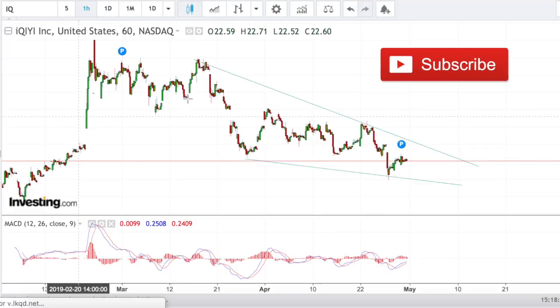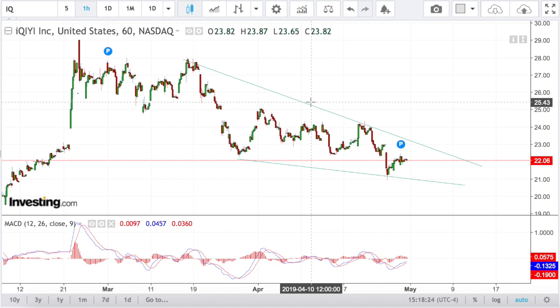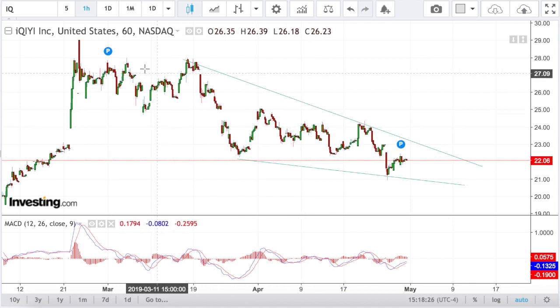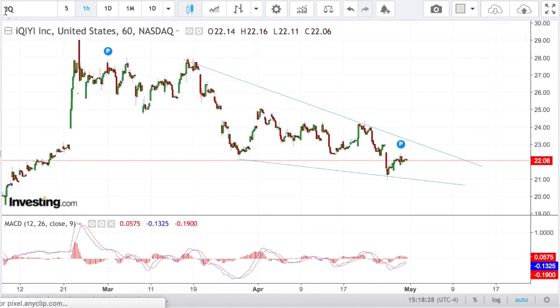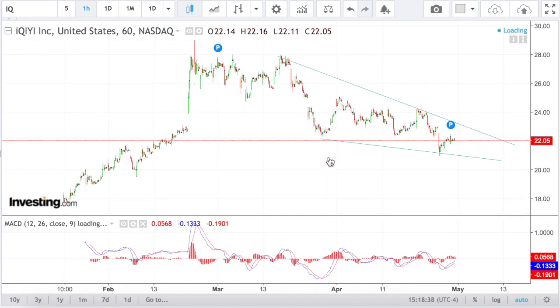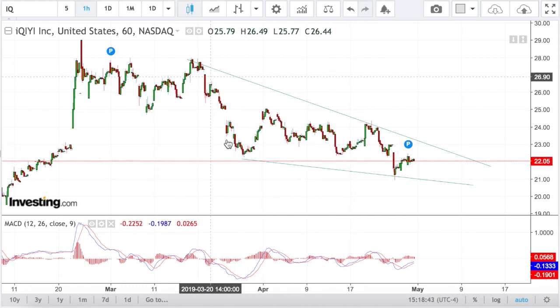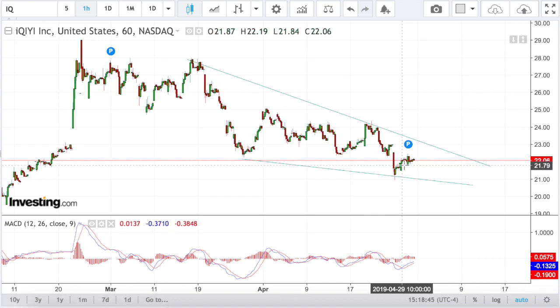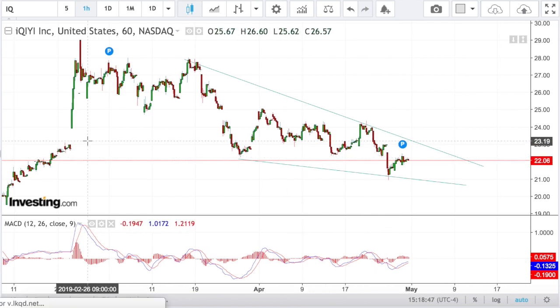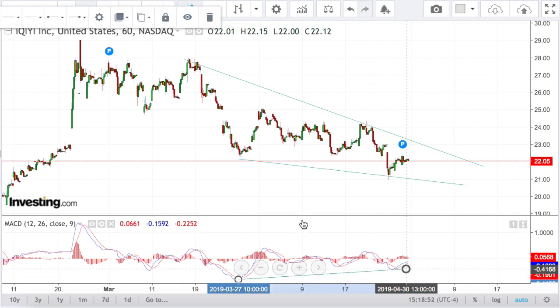The next one is IQ — I'm saving the best for last, so make sure to stick till the end of the video. Ticker symbol IQ, this is a Chinese car manufacturer, essentially the equivalent of Tesla but in China. It's been beaten down for the past few weeks, but again we have a nice price channel with divergence on the hourly chart.